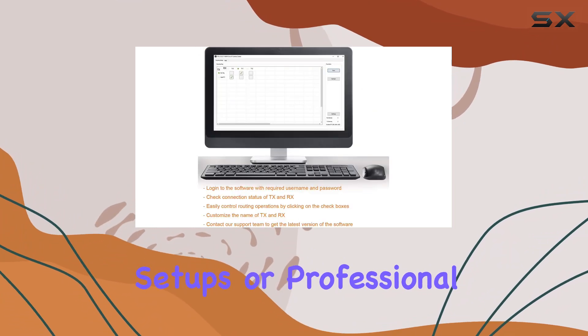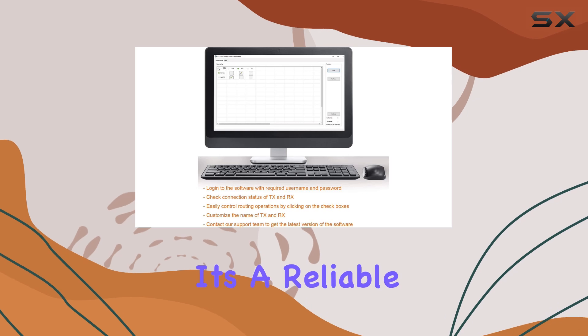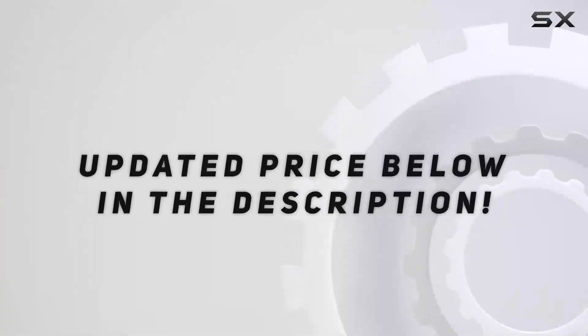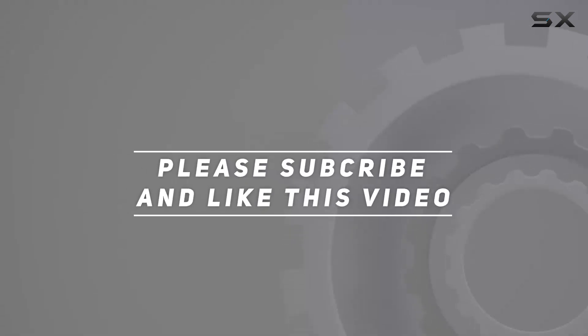Whether for home entertainment setups or professional environments, it's a reliable choice backed by strong customer support. Check out the video description for an updated price, and thank you for watching.